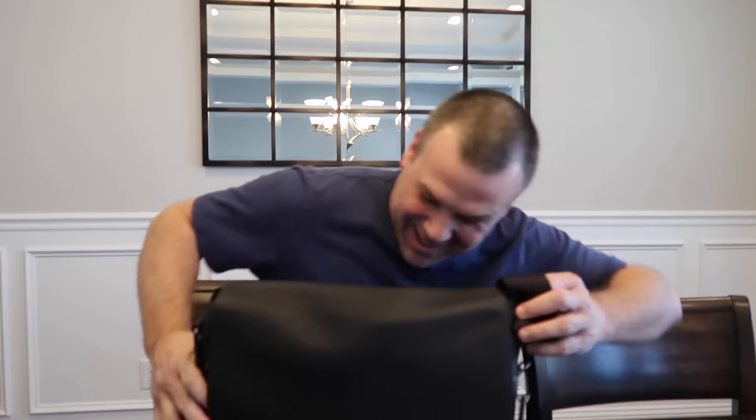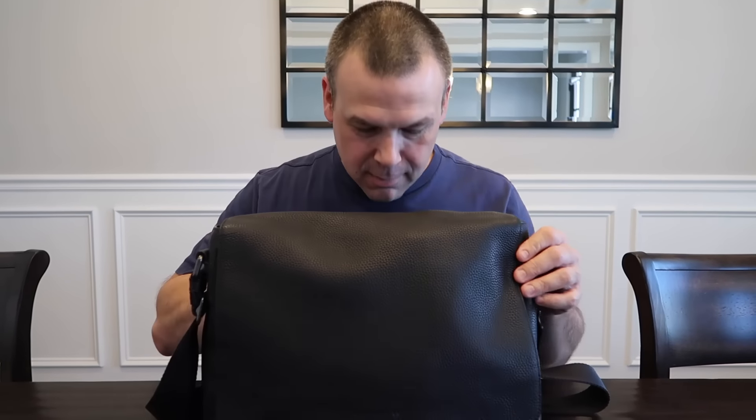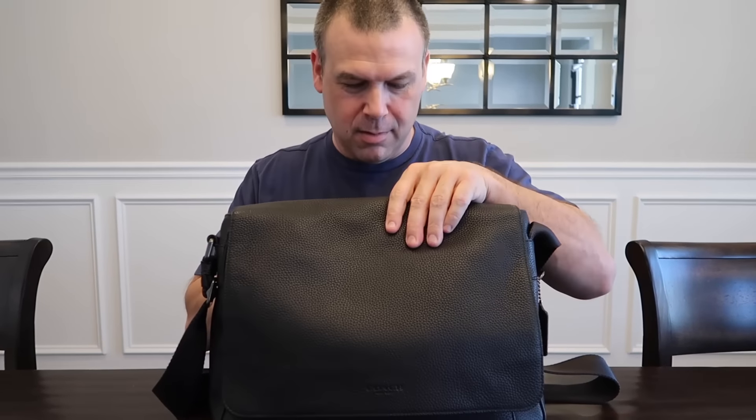So normally the 'what's in my bag' videos are women's handbags, but we thought it'd be fun to do a different twist on that. Actually this was Paul's idea and I think it was a good idea. Fun fact: Paul's very clever.